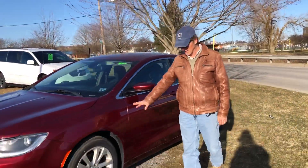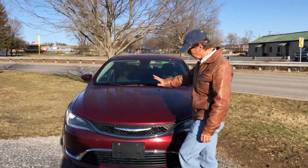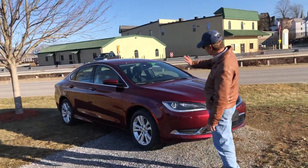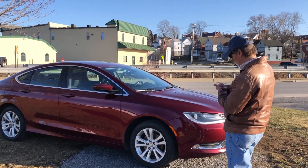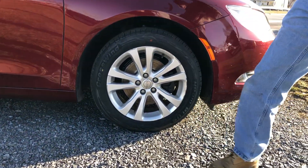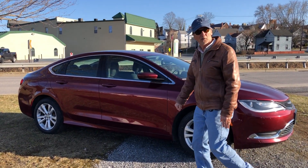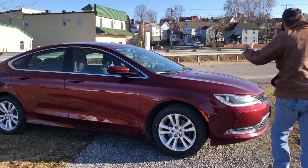Look at this very fairly priced 2015 Chrysler 200 — beautiful red metallic. Here at Kirk Johnson Auto Sales, we service them right: brand new tires, brand new brakes and rotors, fresh state inspection. This car is sold with a great warranty, and the KJ three-year warranty on top of that.